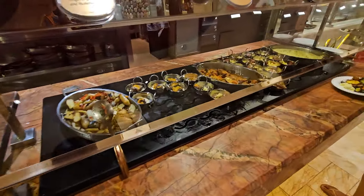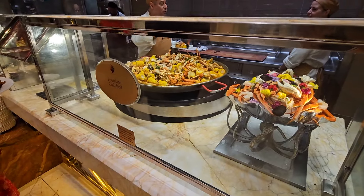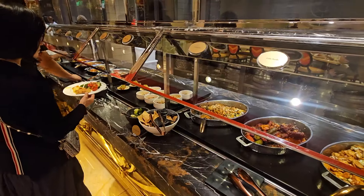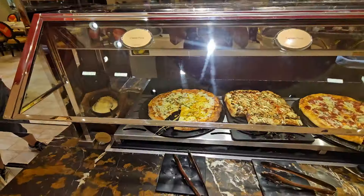If you've been to the Wynn buffet, comment and let me know your thoughts — what did you like, what didn't you like? If you haven't been, does this make you want to go? If y'all enjoyed the video, make sure to hit the like button, subscribe if you're new, and I'll see y'all in the next video.